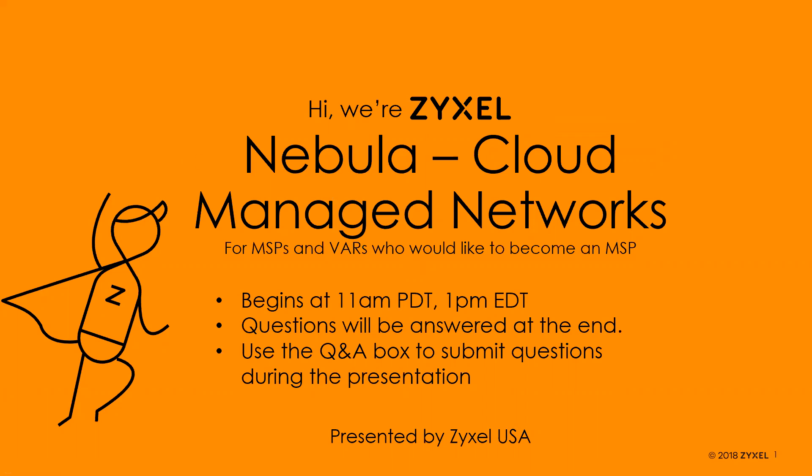Good morning, good afternoon, depending on where you're from. Welcome to Zyxel's webinar on Nebula Cloud Managed Networks. Today we're going to be covering information especially useful if you're looking to become an MSP — a VAR who would like to become an MSP. This is beneficial to anyone who wants to learn about who Zyxel is and the cloud solutions we offer for all kinds of cloud networking needs. We're here to be your networking ally.